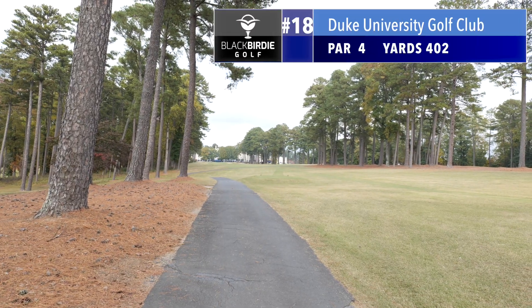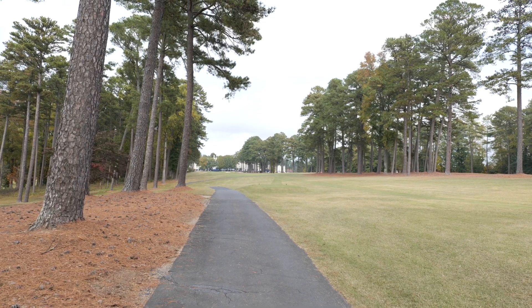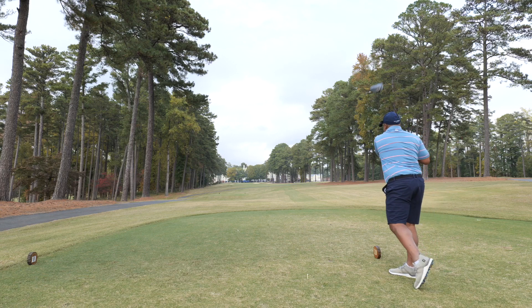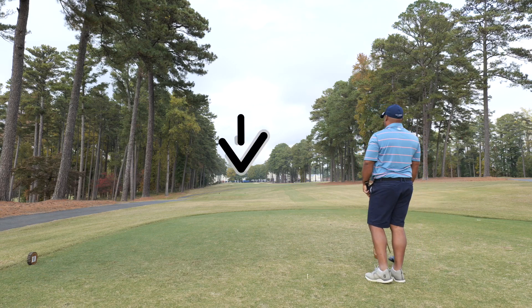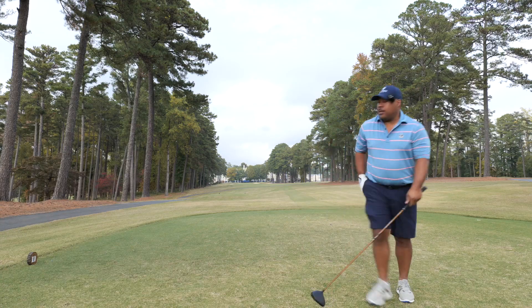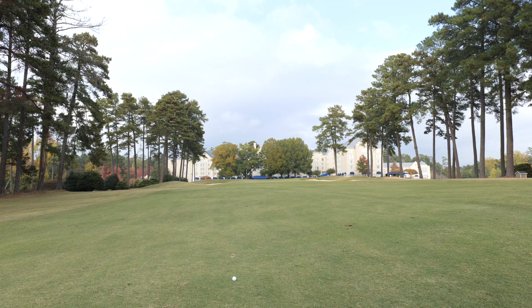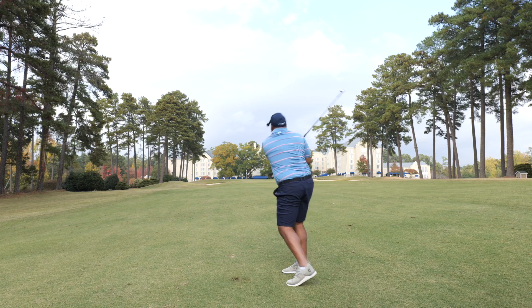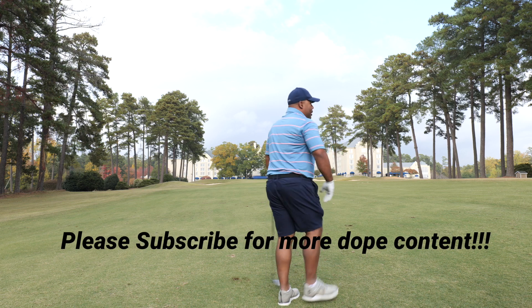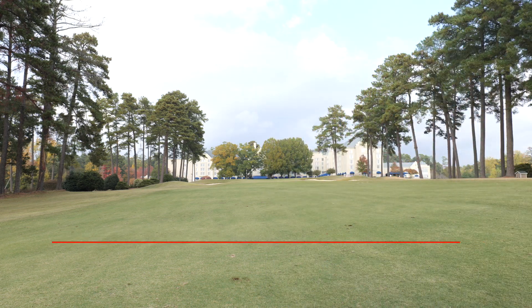Hole number 18, we have 402 yards, straight away, par 4. Hopefully I got over that bunker on the left. My drive went into the bunker, so I'm going to hit my third shot now. Bunker again — story of my life today.